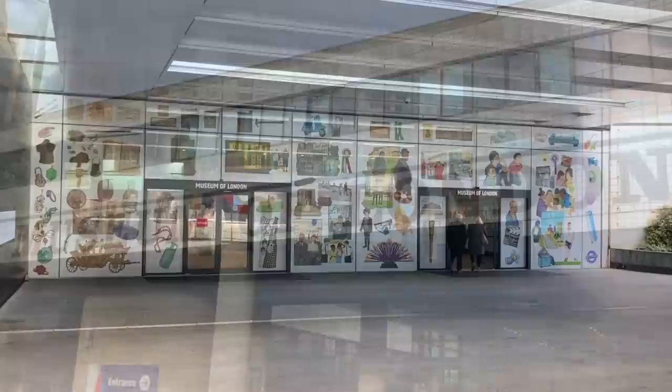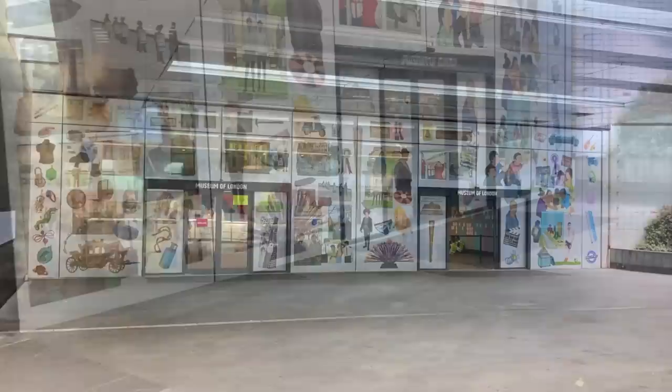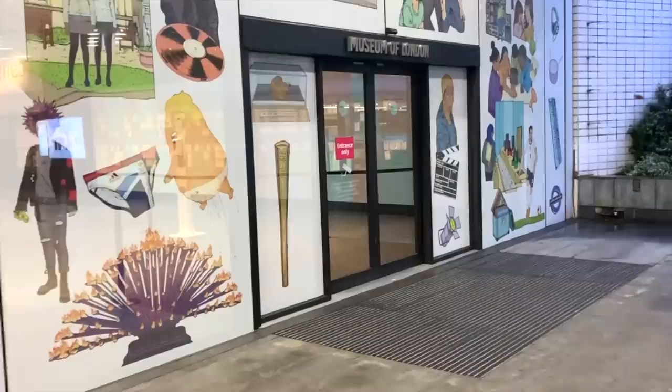Anyway, just before the Museum of London closed for good, I decided to go and have one last look around, for old time's sake. And in this video, I'd like to show you some of my favourite displays. So, let's go!